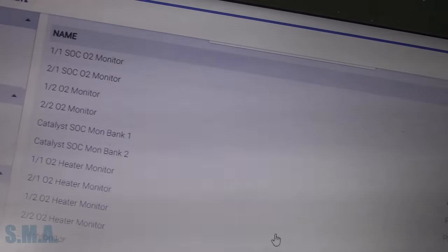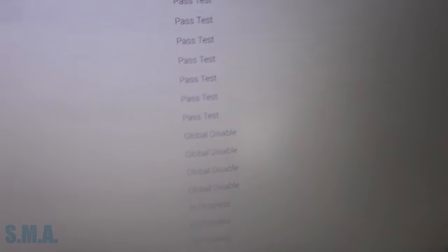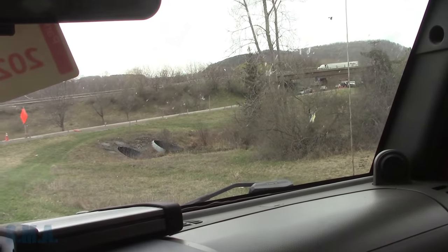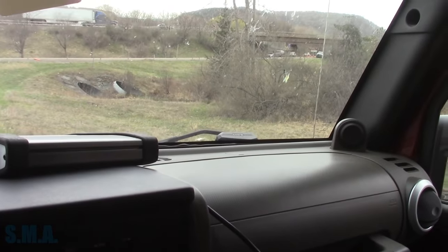Just pulled over here, folks. So far, so good. We have a lot of passes. The evap monitor is not going to run this go-round, so I'm not too concerned about that. I'm feeling pretty good about this - we've got no check engine light on. I've put about 10 miles on it or so. I think it's time to head back to the shop and work on something else.